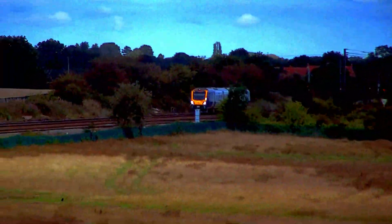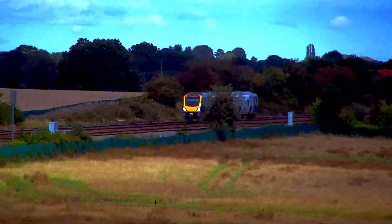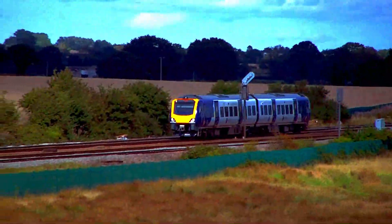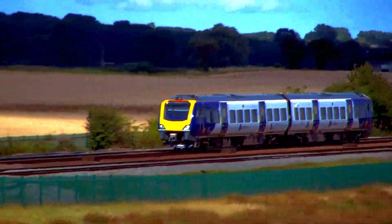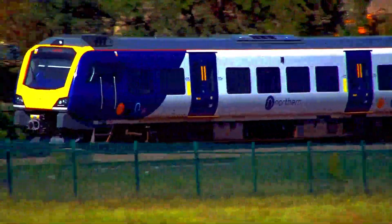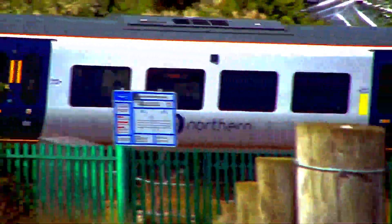The new Class 195 DMUs, now in service, outnumber the unreliable Pacer DMUs and have taken over some services, like this example to Hull via Selby.